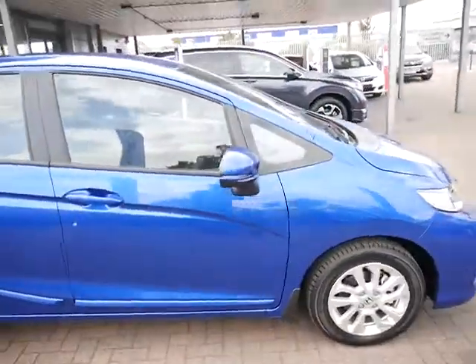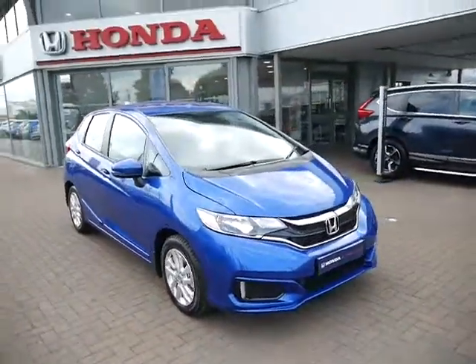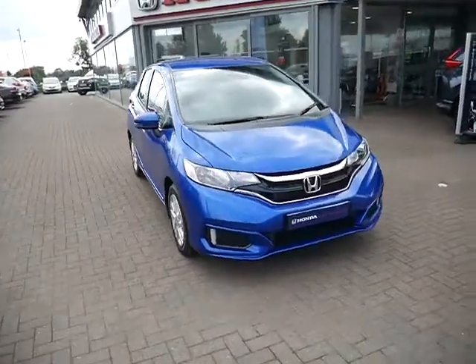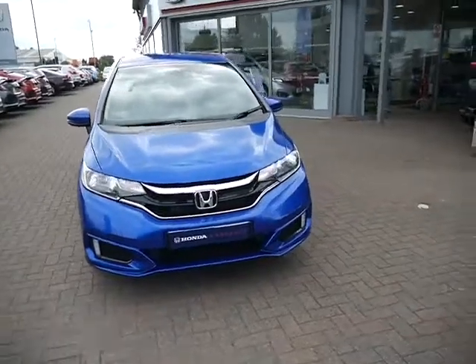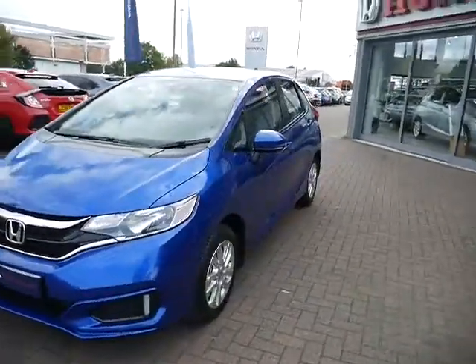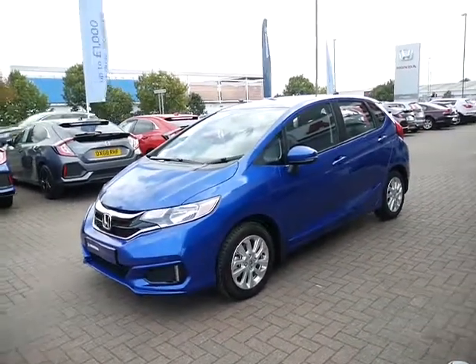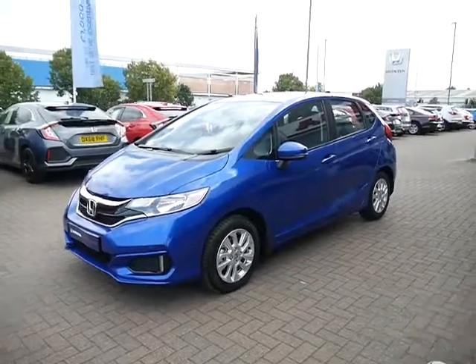Mileage on this one is delivery miles. Being a Honda approved vehicle it will come with the rest of its manufacturer's warranty, so a few months short of three years. Service plans are available with our service team and flexible finance options are also available. If you'd like to book yourself a test drive or have any more questions, please do get in contact and as always we'll be happy to help.